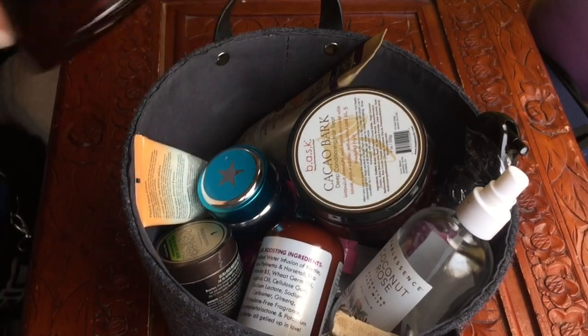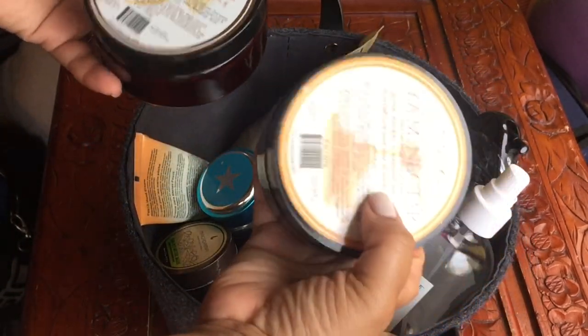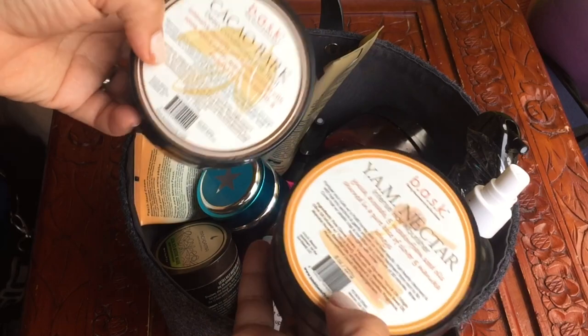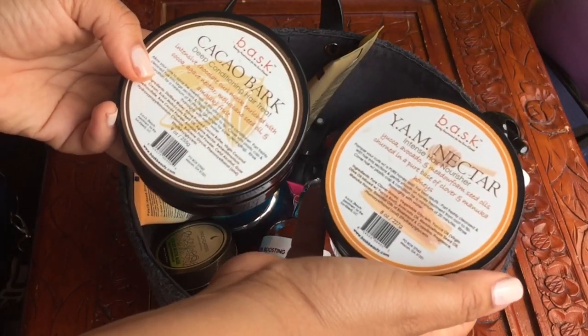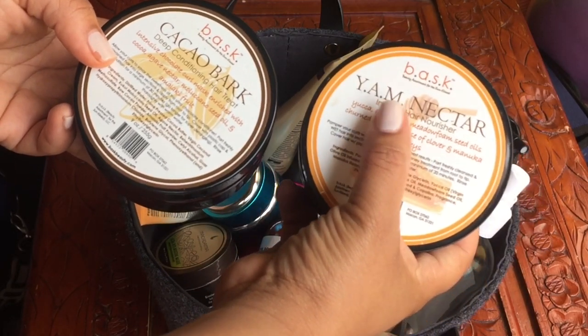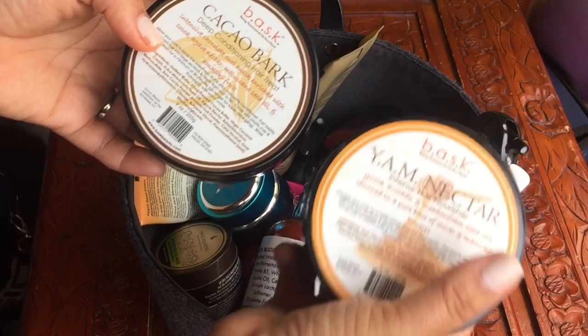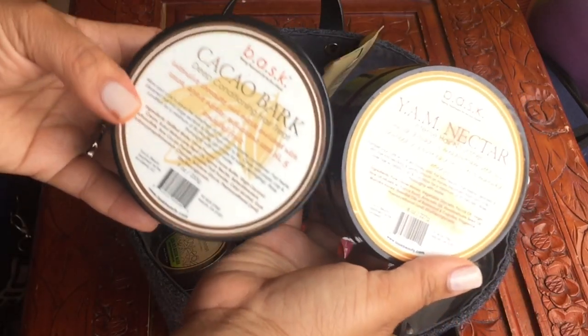I do have quite a few deep conditioning treatments in here. These are Basque — that's how old these are — but they are still good. That's why I want to hurry up and use these. This is the yam nectar intense hair nourisher and the cacao bark deep conditioning hair treatment.